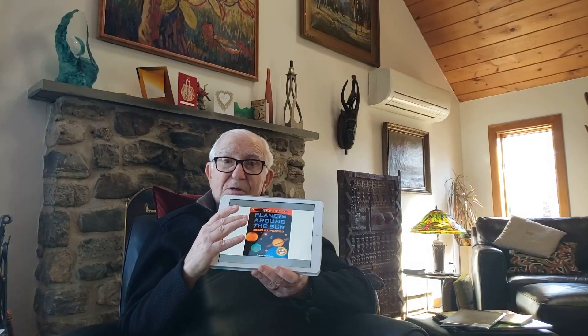Today, I'm going to be reading from my book called Planets Around the Sun. Here's the printed copy, but because of the fact that space science changes so rapidly, I make changes in a digital copy. So here's the digital copy. It's newly updated, and it's the same book, and it's available online. Planets Around the Sun, newly updated.